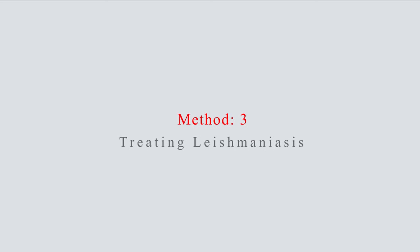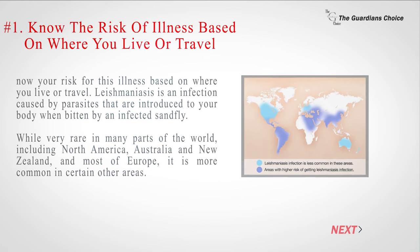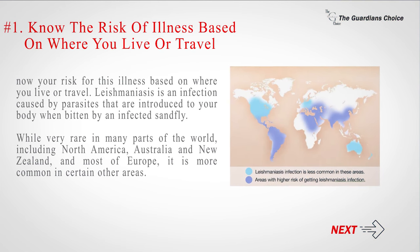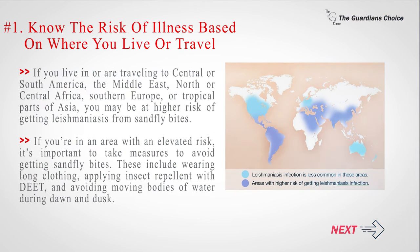Method 3: Treating Leishmaniasis. Number 1: Know the risk of illness based on where you live or travel. Leishmaniasis is an infection caused by parasites that are introduced to your body when bitten by an infected sandfly. While very rare in many parts of the world, including North America, Australia, New Zealand, and most of Europe, it is more common in certain other areas. If you live in or are traveling to Central or South America, the Middle East, North or Central Africa, Southern Europe, or tropical parts of Asia, you may be at higher risk. In those areas, it's important to wear long clothing, apply insect repellent with DEET, and avoid moving bodies of water during dawn and dusk.